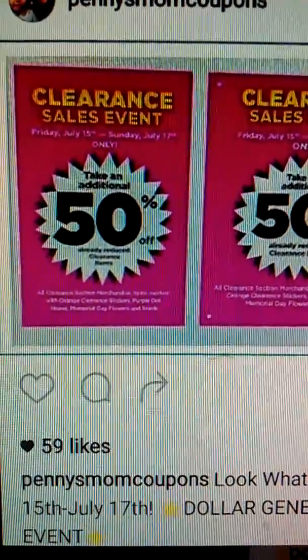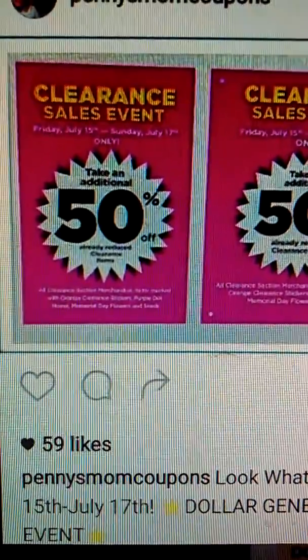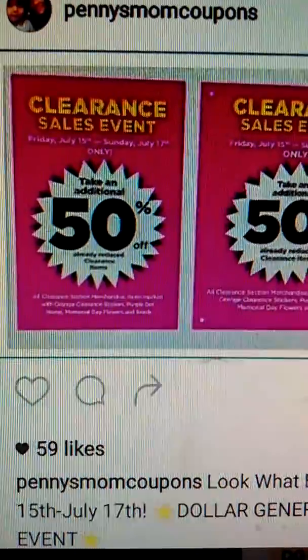Hey guys, this is Coupon Chest, just coming to you really quickly to let you know about the Dollar General Clearance Sales Event. Starting Friday, July the 15th through Sunday, July the 17th, where all previously marked down items will be an additional 50% off.